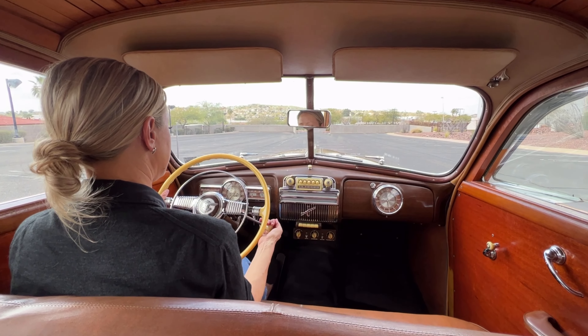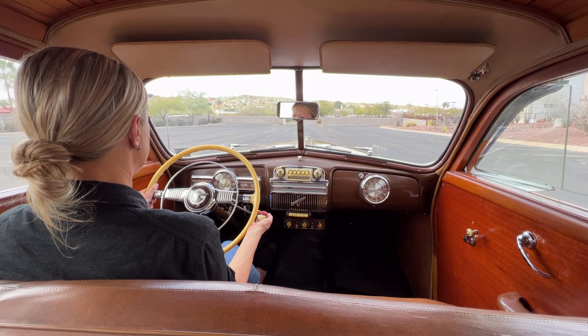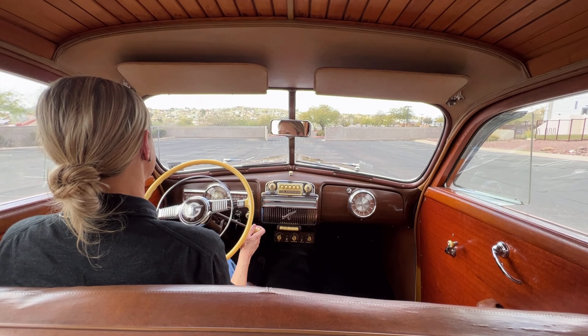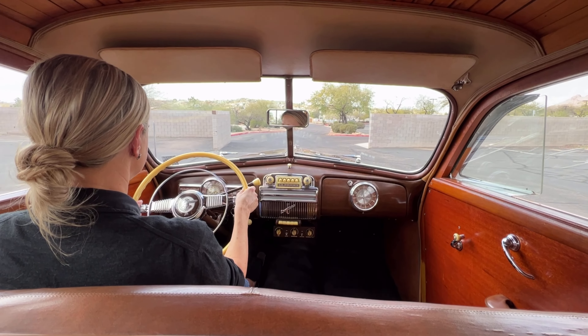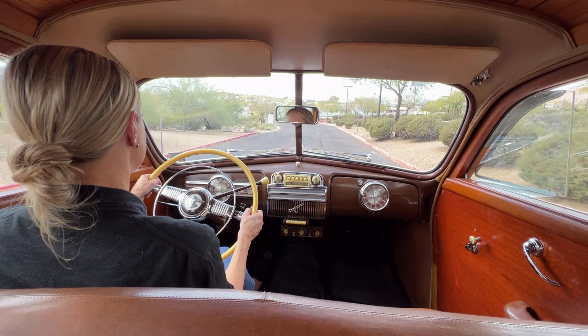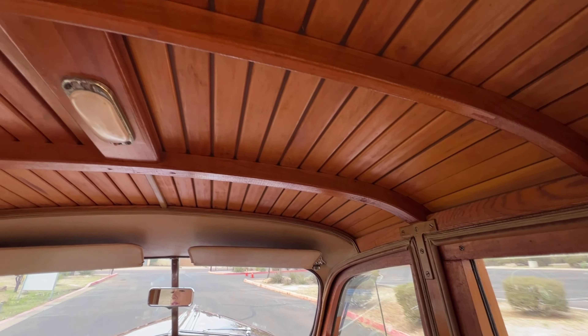A little driving video of this 1948 Pontiac Silver Streak 8 station wagon. It has the venerable Pontiac straight eight-cylinder engine, and you can see this example is beautifully preserved.